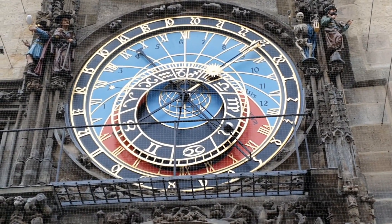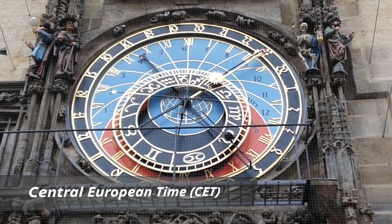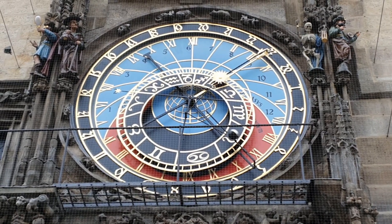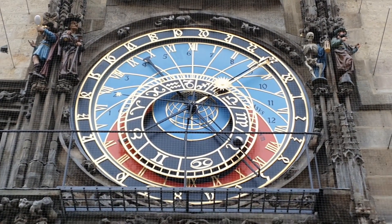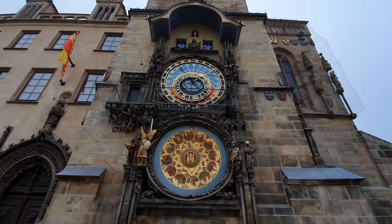Next to it, the golden Roman numbers on the blue background represent the Central European time. Back in the day we called it the German time because it was used in Germany, and we switched to that time from the old Bohemian time in 1547. The Central European time is quite simple — that's the time we use today. So right now it's a quarter past three.